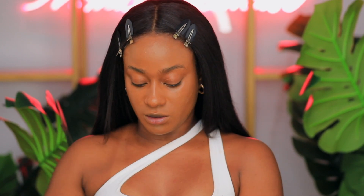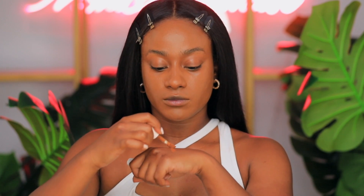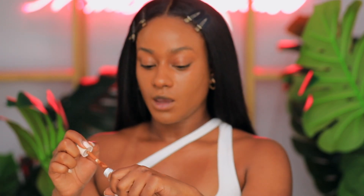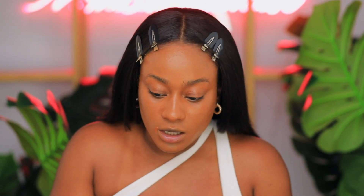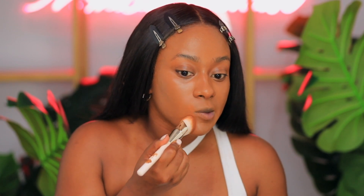Let's jump into the concealer. Next we have the Liquid Touch Brightening Concealer, priced at $19. These concealers also come in 48 shades. What am I thinking here — am I thinking skin? Let me swatch the shades I have. This is shade 480W. This one seems like it could even be like a color corrector. That could have been a color corrector for sure.